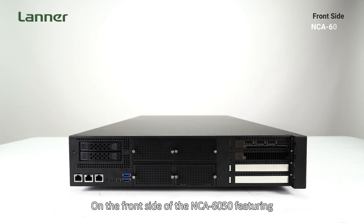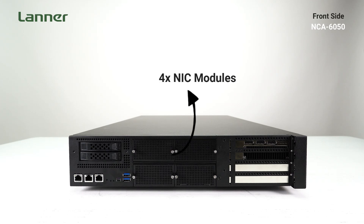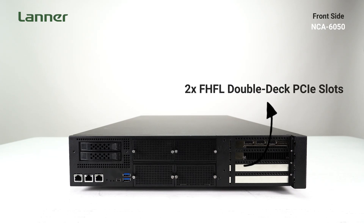On the front side of the NCA6050, you'll find two 2.5-inch SSD trays with the optional U.2 function, NIC modules, Ethernet ports, management ports, console port, status LEDs, Mini DisplayPort ports, USB 3.0, and PCIe slots.